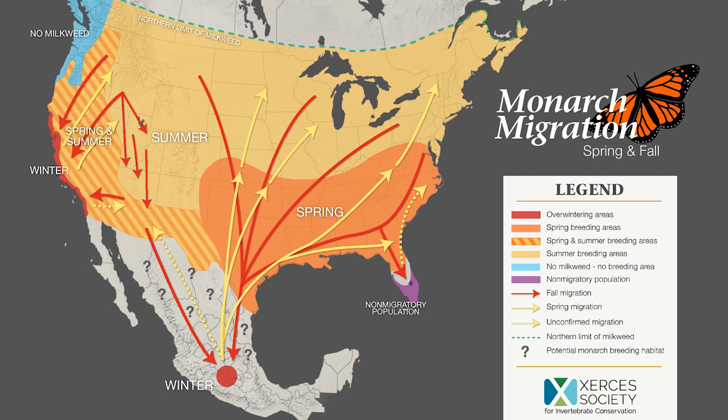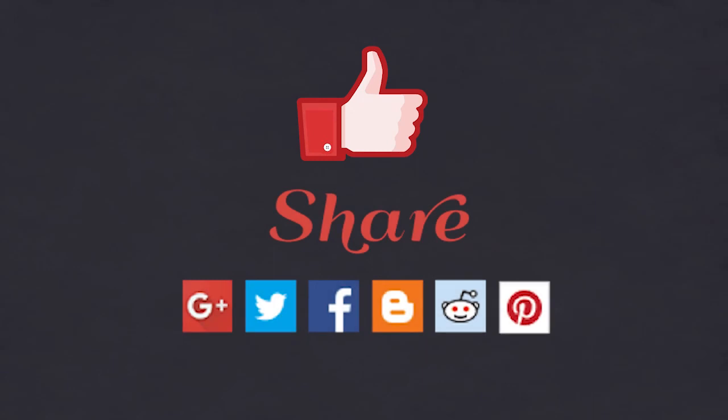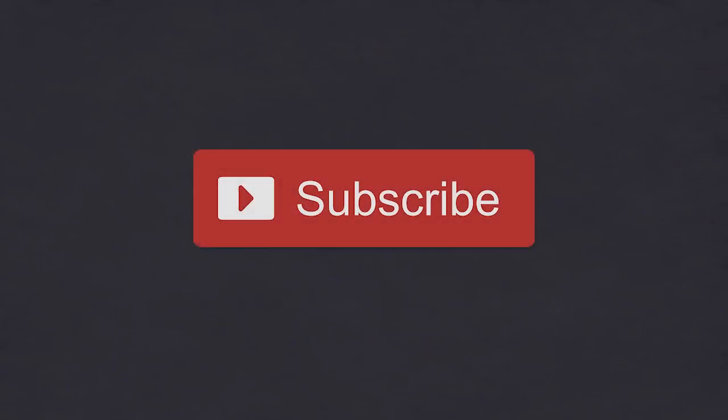I'll include links in the video description below to online resources for growing milkweed and raising monarch butterflies. If you liked this video, please be sure to give it a thumbs up and share it with your friends, and also subscribe to my channel. You may also enjoy some of my other evidence-based research videos.